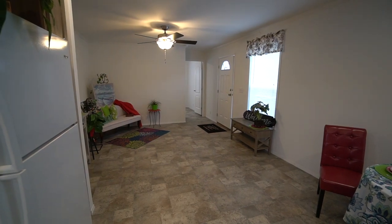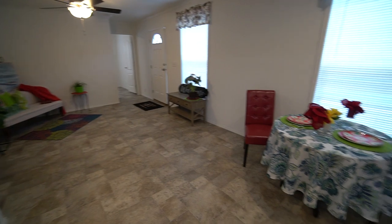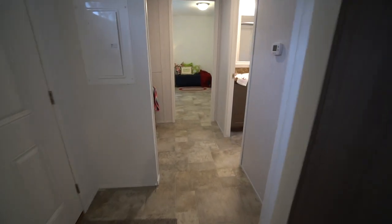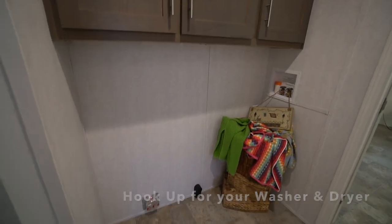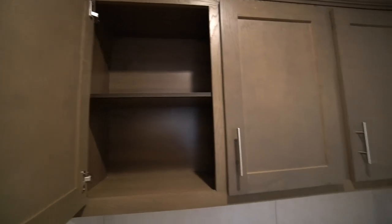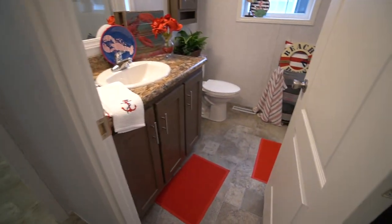You've got the living room area — it's an open floor plan so you can design it any way you want with furniture. Back here you've got your master bedroom. This would be your hookup for your washer and dryer, and again you've got the same cabinets above the washer and dryer.